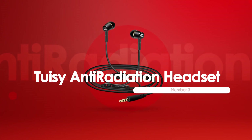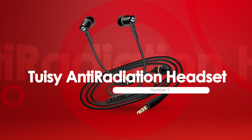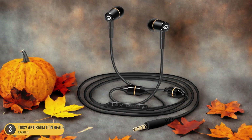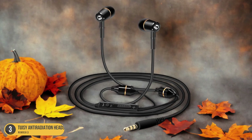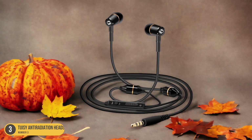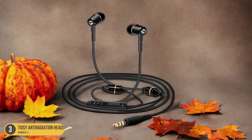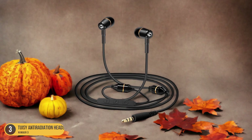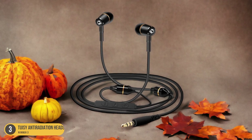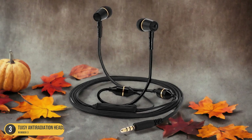At number 3, we have the 2AZ Anti-Radiation Headset, best for WIPO certification. We now shift our focus to the 2AZ Anti-Radiation Headset, which stands out as the best option for WIPO certification. The 2AZ headset not only provides clear, high-quality sound but also is designed to reduce radiation exposure, which is particularly important for those concerned about the potential health risks associated with cell phone use.